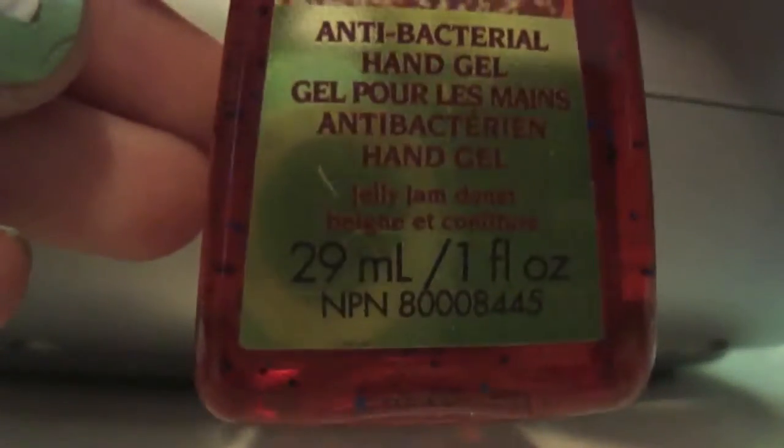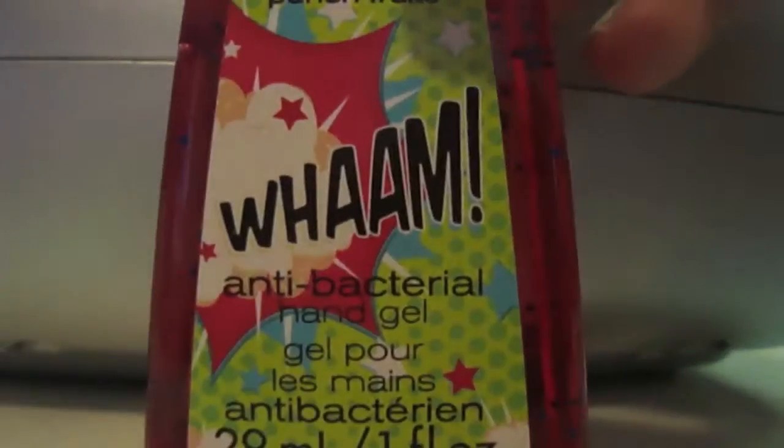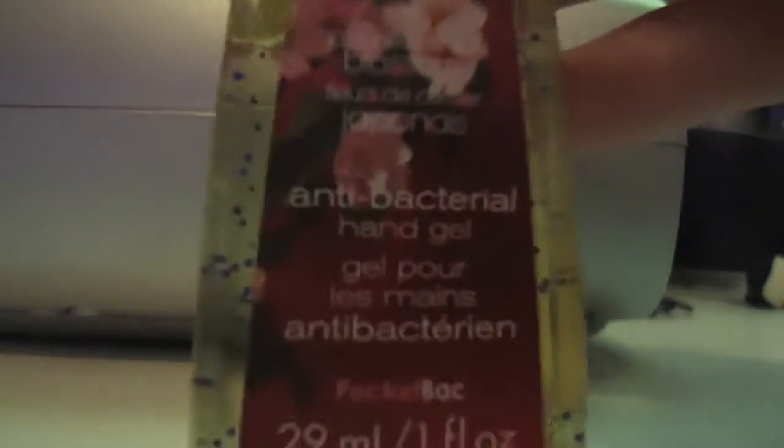Let's get right onto the other ones here. I have Jelly Jam Donut, Wham which is in Fruit Punch, Japanese Cherry Blossom, and Pink Sugar Plum.